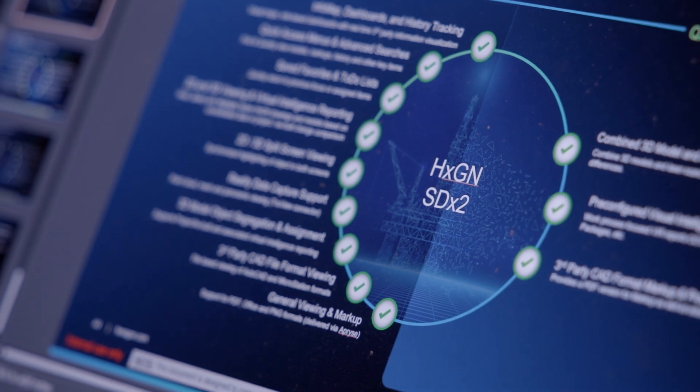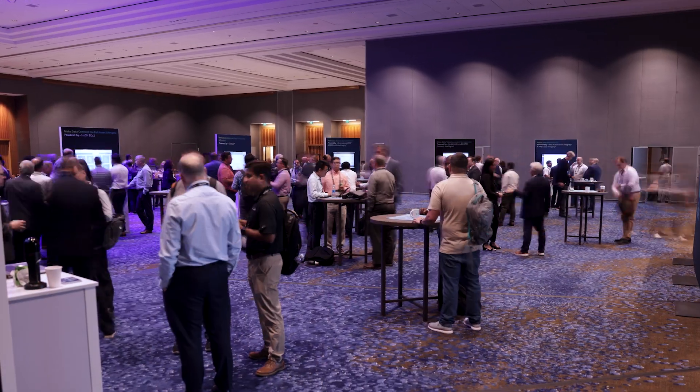SDX2 is unique in the way it's architected. It is unintrusive and it is real-time data sharing that's very unique in the industry.